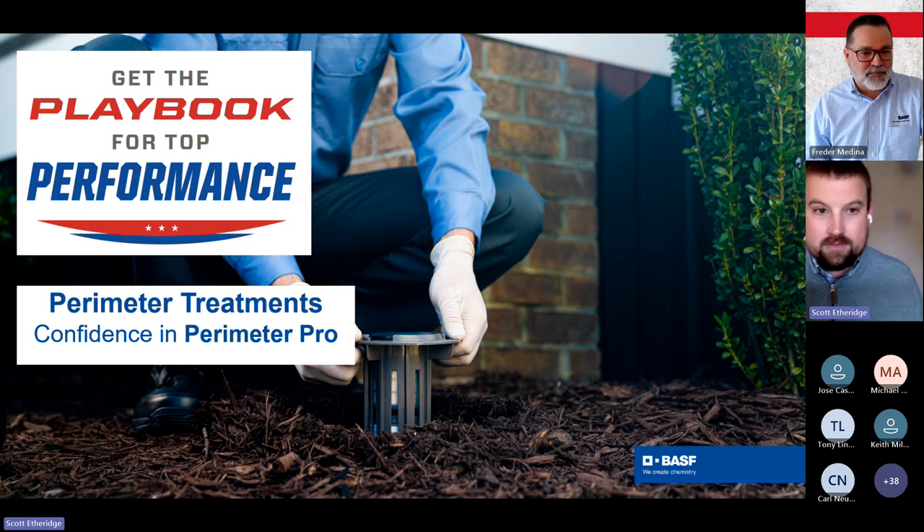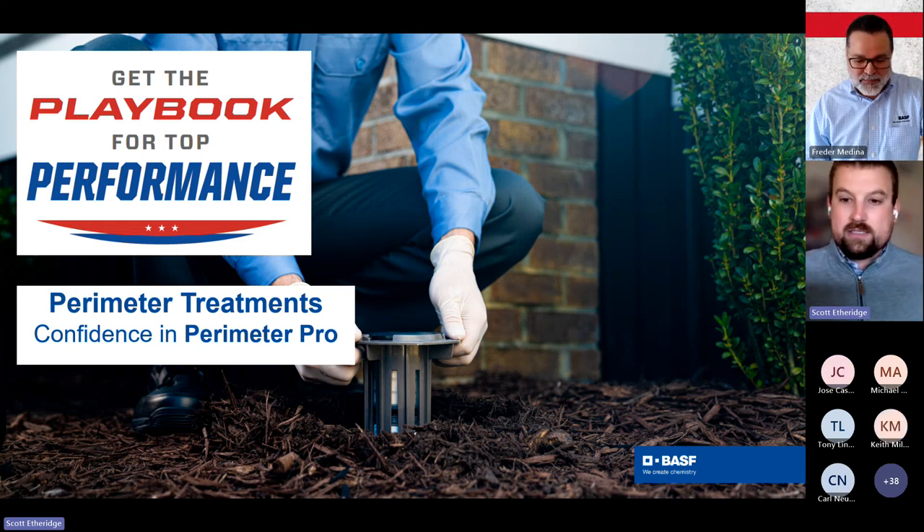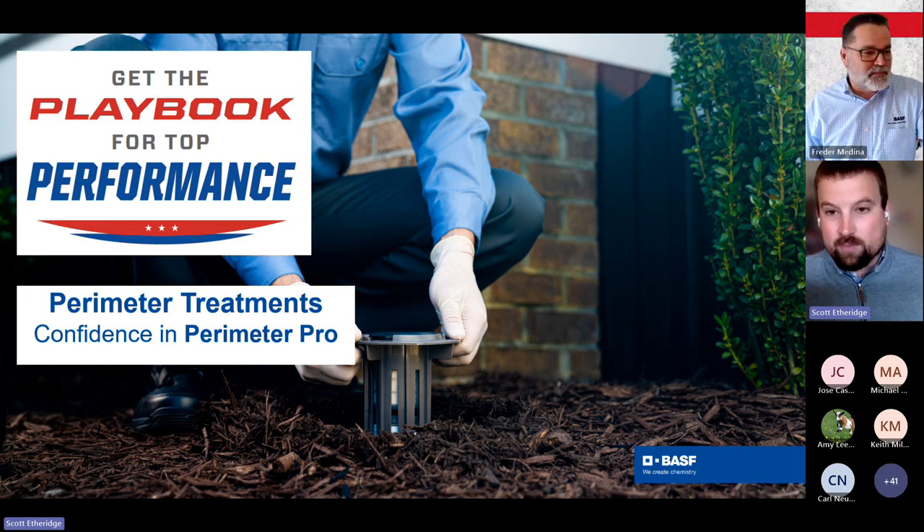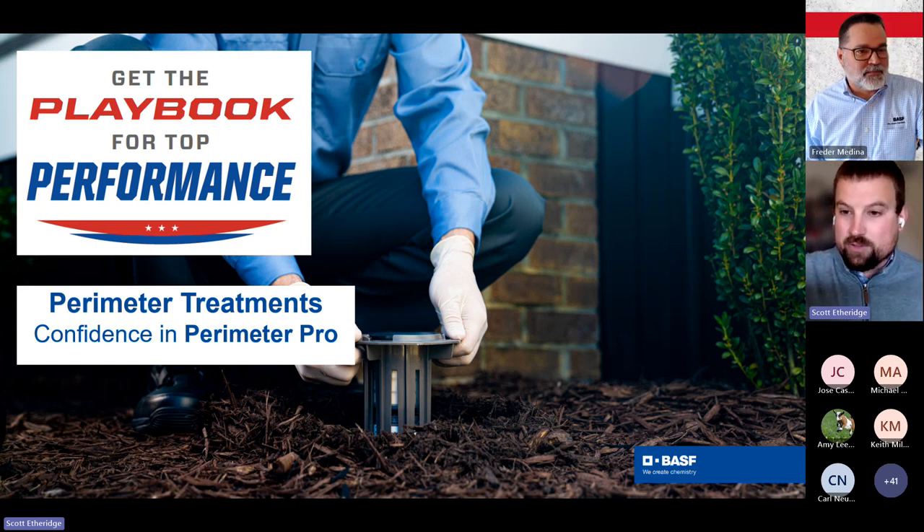Good afternoon everybody. Thank you very much for joining and welcome. It is the spring Perimeter Pro webinar in 2024 — hard to believe. My name is Scott Etheridge. I am one of the product managers here at BASF. Specifically, I manage our termite portfolio: Termidor, Trelona, and Advance.